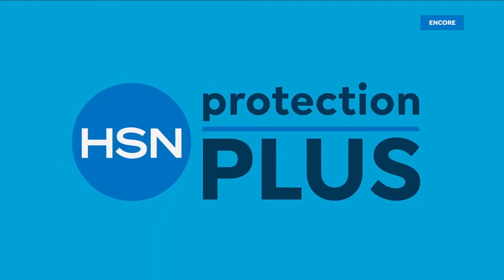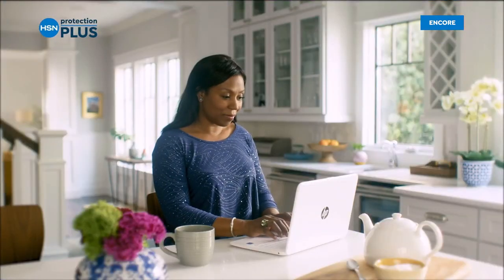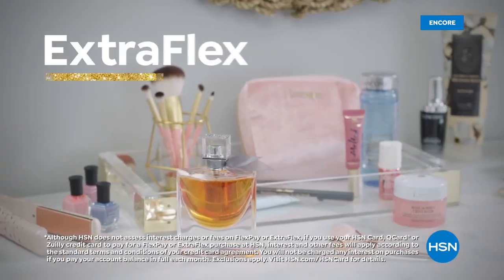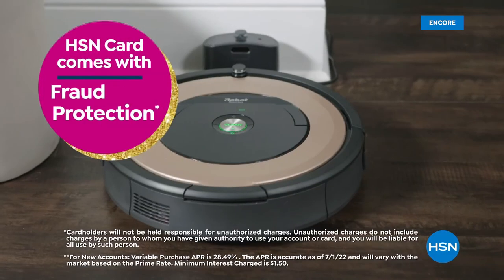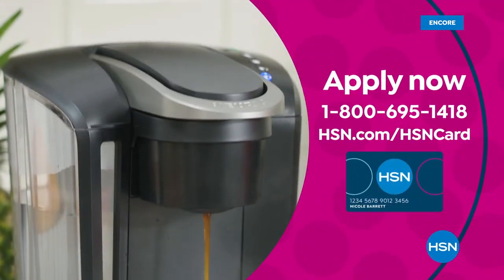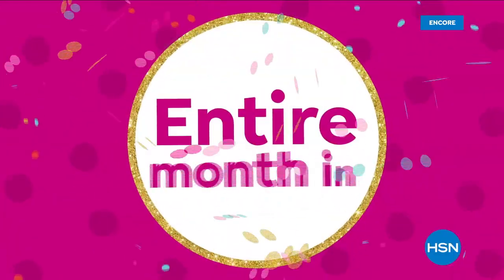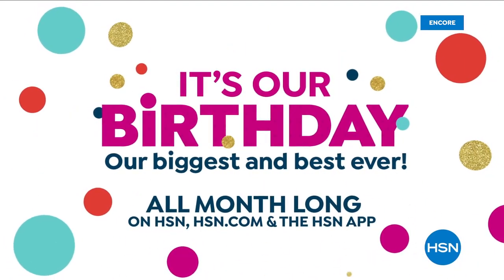Worry about one less thing with HSN Protection Plus plans — electronics, fitness equipment, even jewelry can be covered. Celebrate HSN's birthday with the HSN card: VIP financing, extra flex on every item under $399, at least eight VIP savings events a year, fraud protection, no annual fee. Apply now and instantly get $50 off when approved — call 1-800-695-1418 or visit HSN.com/hsncard.